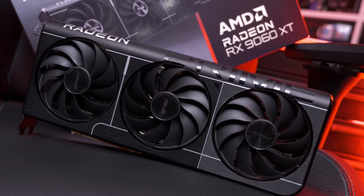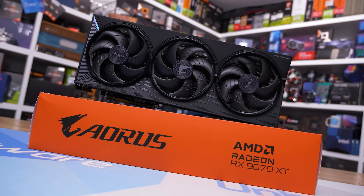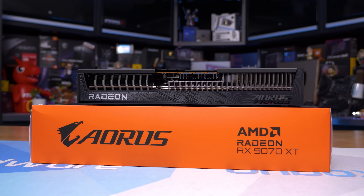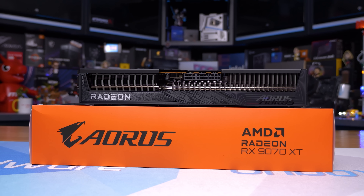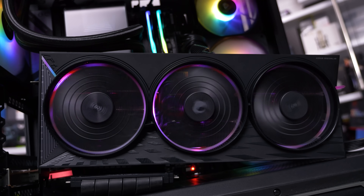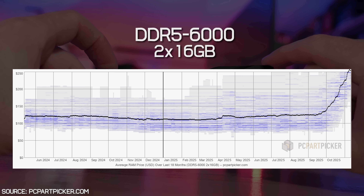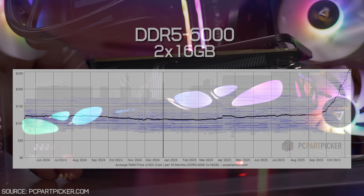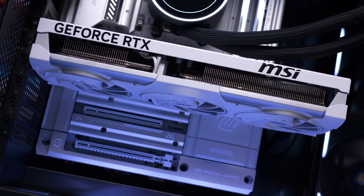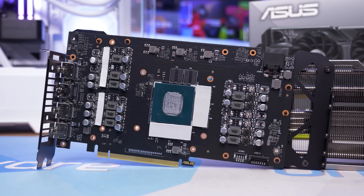The RX 9070 XT hitting $600 is probably the best news of all — an amazing buy by current-generation standards, though it's only single-digit percentages faster than the previous-gen RTX 4070 Ti Super, which launched at $800 in January 2024. That's roughly a 25% discount after nearly two years — not terrible, but not amazing. DRAM pricing has skyrocketed due to AI demand, and AMD has announced this will affect future GPU pricing, so if you've been waiting for a part like the 9070 XT to hit MSRP, don't wait any longer.